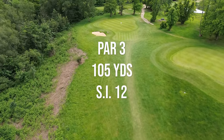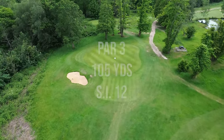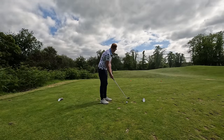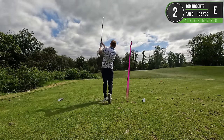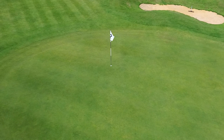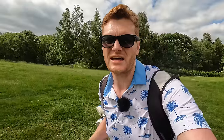Hole number two is a very short par three at 105 yards long. It's SI12. Although it's quite sunny today, it has been wet recently and it's also very windy, so we've got to take that into consideration. Oh my God, we're putting for a birdie - holy smokes.